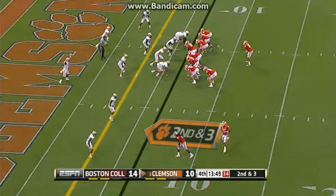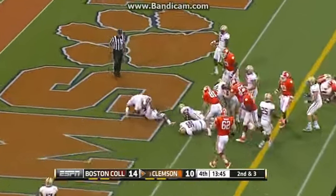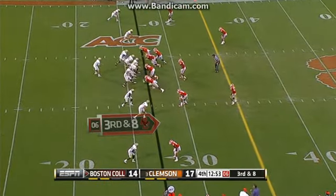Early fourth quarter, now Clemson down 4. Boyd finishing off the drive himself with a 6-yard touchdown run and Clemson retakes the lead, 17-14.